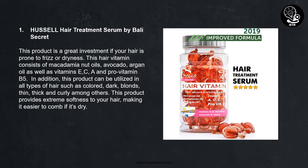Number one: Hustle Hair Treatment Serum by Bali Secret. This product is a great investment if your hair is prone to frizz or dryness. This hair vitamin consists of macadamia nut oil, avocado, argan oil, as well as vitamin C and pro-vitamin B5. This product can be utilized on all types of hair, such as color-treated, dark, blonde, thin, thick, and curly, among others.